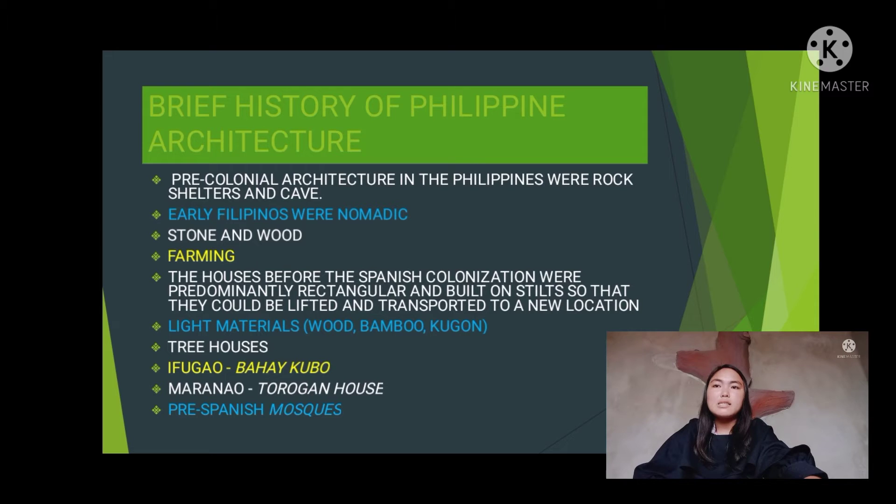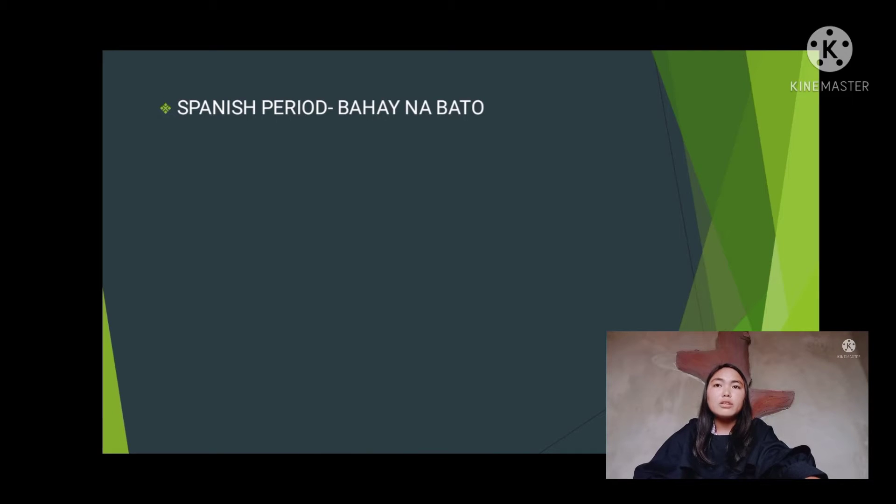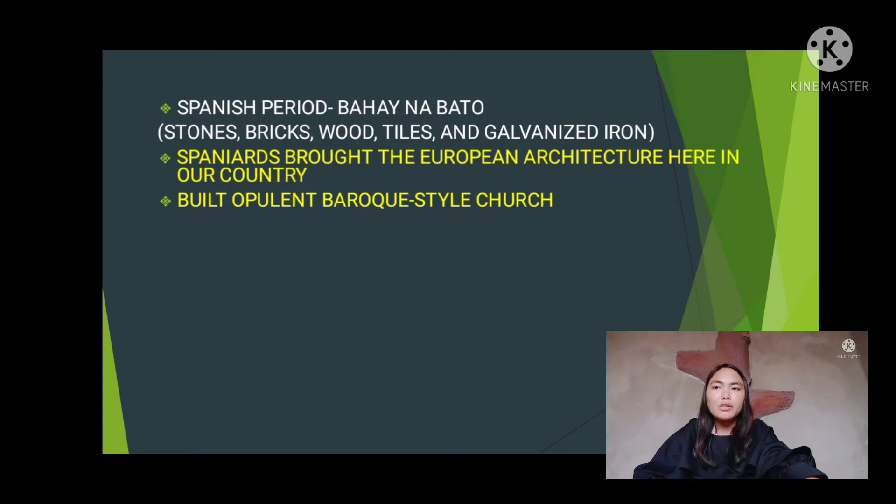During the Spanish period, the bahay kubo was evolved and improved into what is called the bahay na bato. It was called bahay na bato because it was made of stones, bricks, wood, tiles, and galvanized iron. The Spaniards brought European architecture to the country.